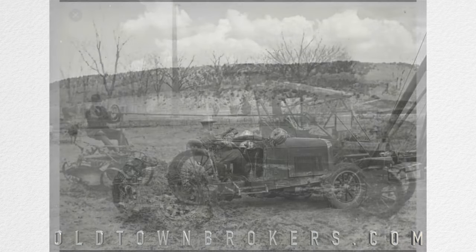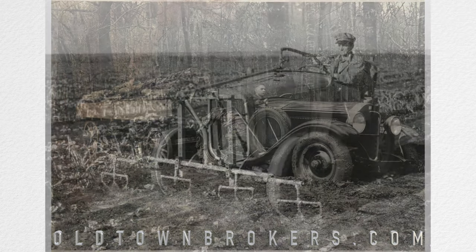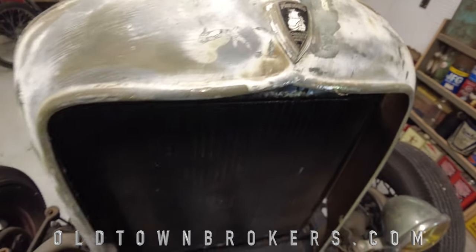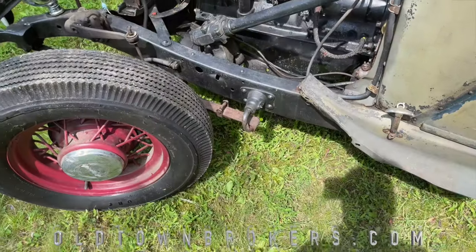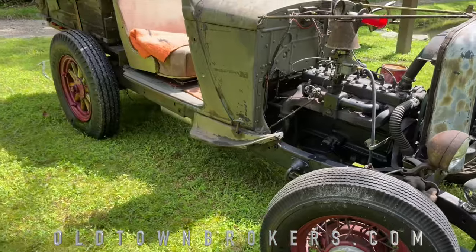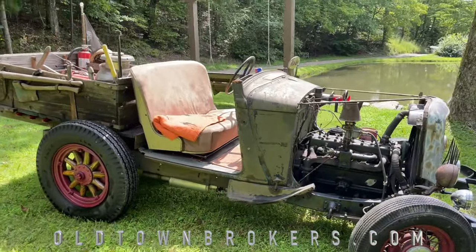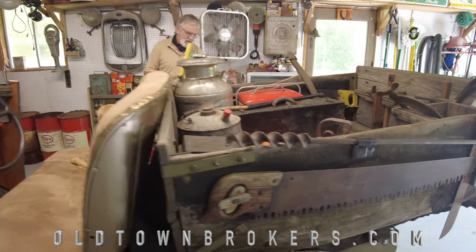So what they did was, they went and looked around at what junk things they might have, and they would cobble together and turn it into a farm type of a vehicle. In this instance, the front part of this is a 1932 Plymouth. It's got the original wire wheels on it, the cowling, the steering wheel. But when you move back here, you can see about right here, it was welded to the back of a 1927 International truck.